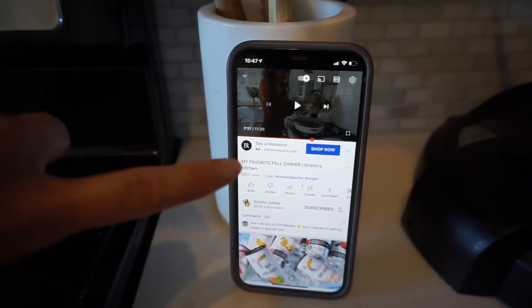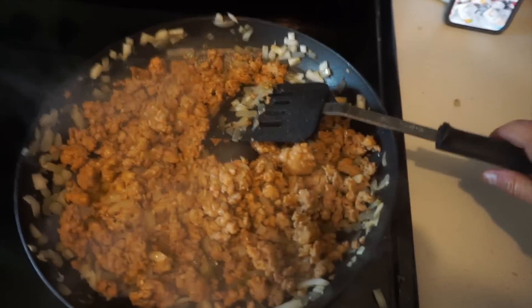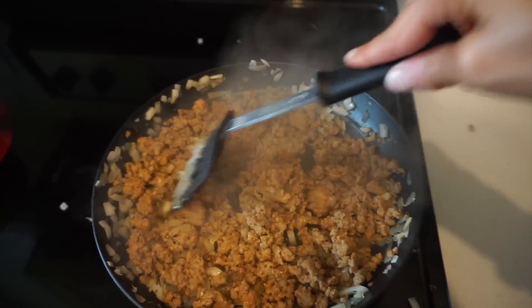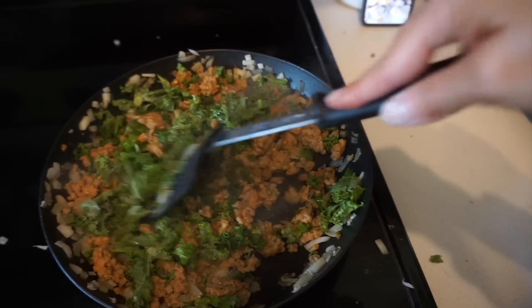I got this spicy sausage pasta recipe from Kristen John, so I'll just watch her video while I'm cooking — I love doing that with recipes I find on YouTube. She actually uses spinach in her recipe, but I'm going to try kale this time.